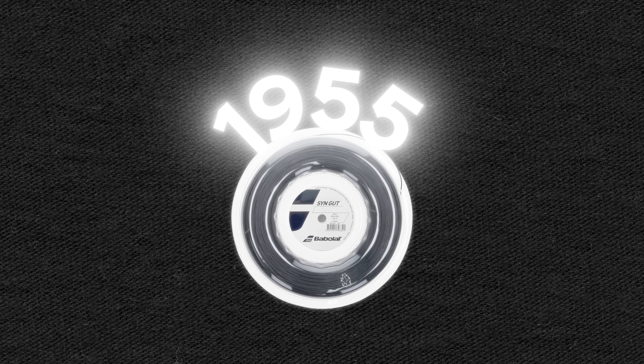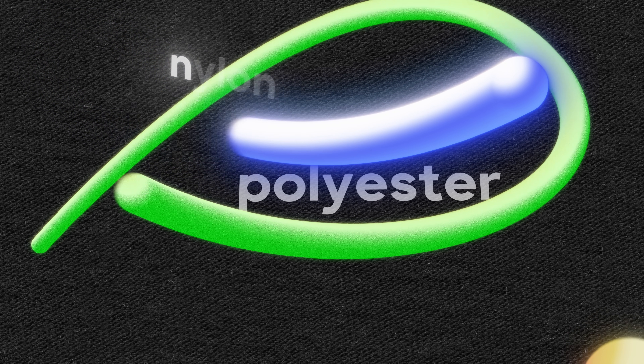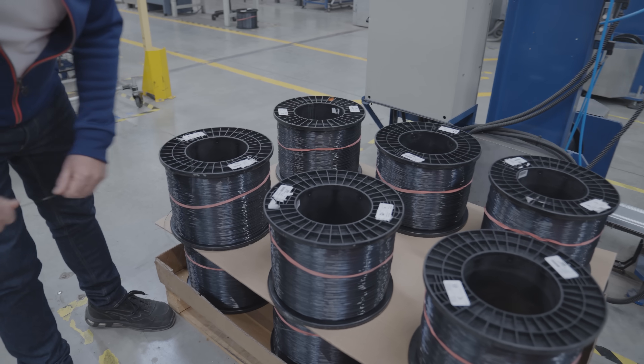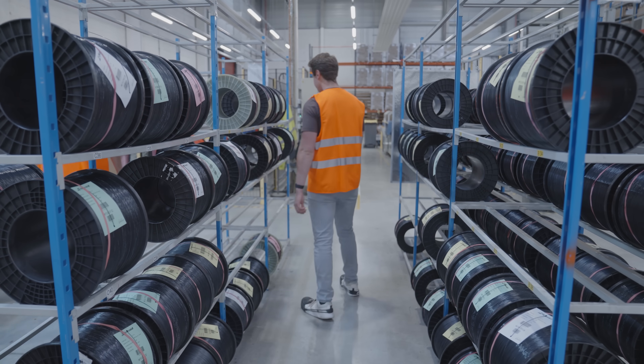The very first synthetic tennis strings were produced in 1955, created to provide a more cost-effective string choice. Synthetic strings are made primarily from nylon, polyester, or Kevlar — either individually or in some combination — using a single solid strand or up to hundreds of small filaments. Babolat makes 70% monofilament and 30% multifiber strings for reference.